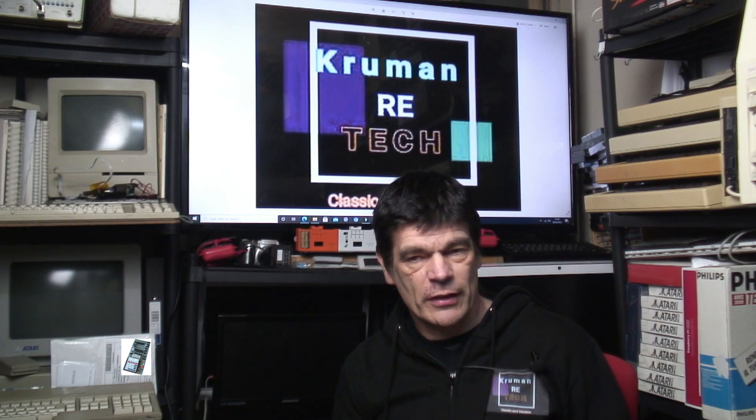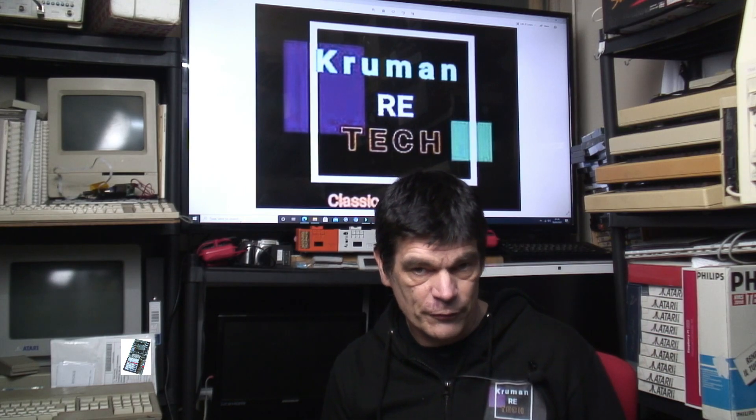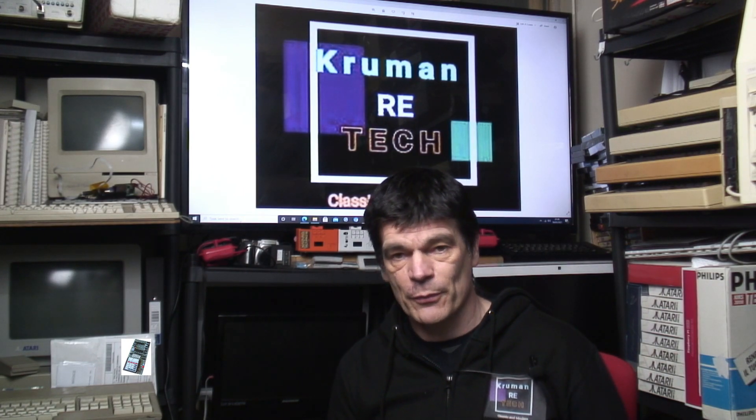The ZX Spectrum was not just a major computer throughout the UK and parts of Europe — it was known around the world, perhaps not always as a Sinclair model, but simply as 'the Speccy' or the ZX Spectrum. Because of that, a lot of the software produced was shipped around the world, and it kind of ended up a global machine. I hope you enjoyed this second part of the Clive Sinclair computer history — it's a wander down memory lane for a lot of people. It's nice to see that many of these computers are still being restored, remembered, and reused even today. Thanks for watching, please subscribe, and I hope to see you soon.